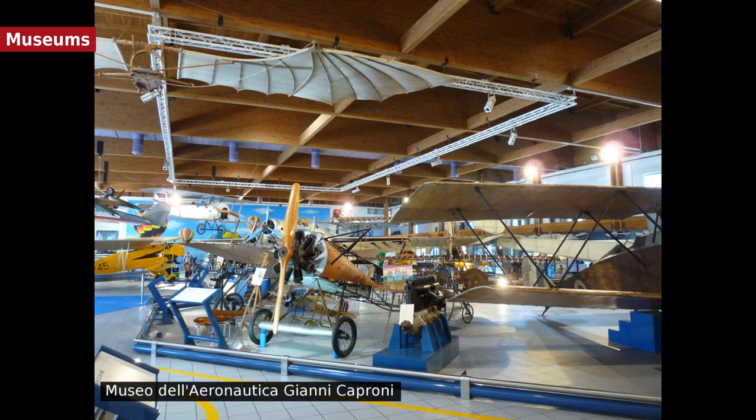Trento's surroundings are known for the mountain landscapes, and are a destination of both summer and winter tourism. The Alpine Botanical Garden, located on Monte Bondone in La Viote, was founded in 1938.